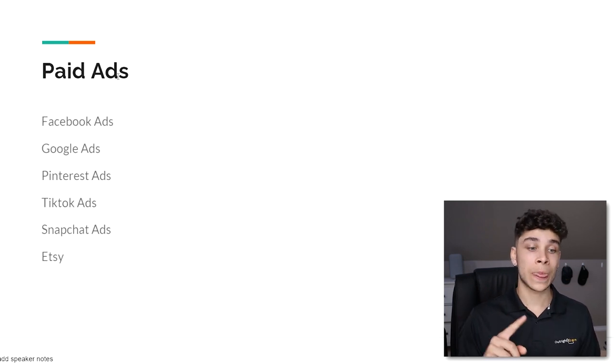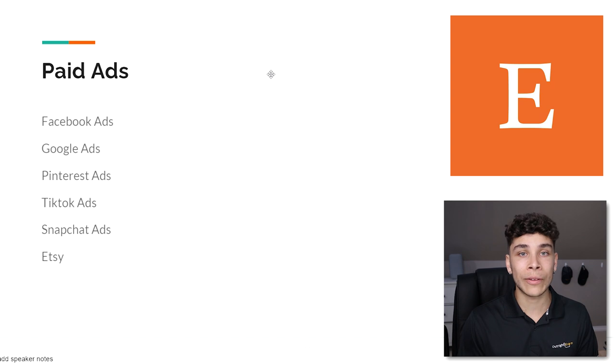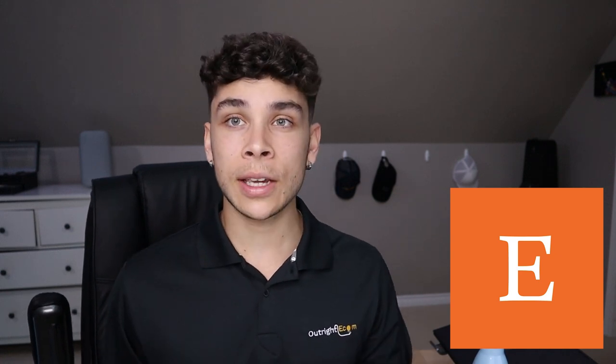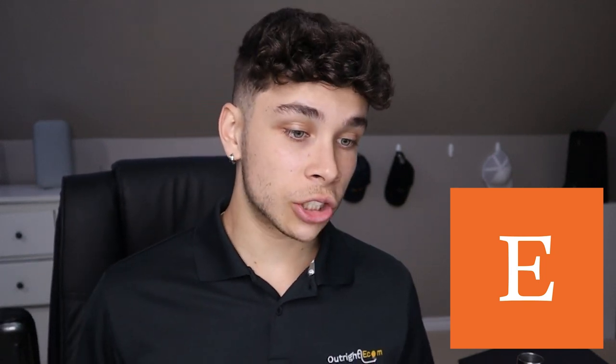Now let's talk about paid ads. We have Facebook ads, Google ads, Pinterest ads, TikTok ads, Snapchat ads, and Etsy. Starting with Etsy — it's like eBay five or ten years ago and is really good for homemade crafts, but you can also dropship on Etsy if you have fast shipping times. Etsy's paid ads are interesting because you don't even pay until you're making sales — it's almost like a guaranteed return. The downside is you can't scale the same way you would with Facebook or Google.